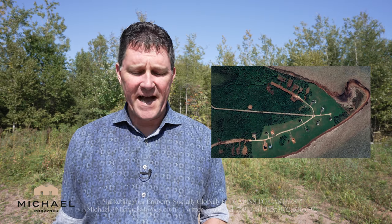Hey everybody, I'm Michael Posnick with Century 21 Northumberland. Welcome to my not-so-weekly weekly update about Prince Edward Island real estate, as I stand in the forest here hiding from society.